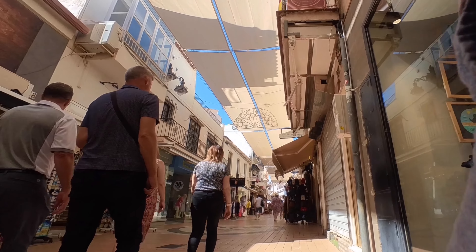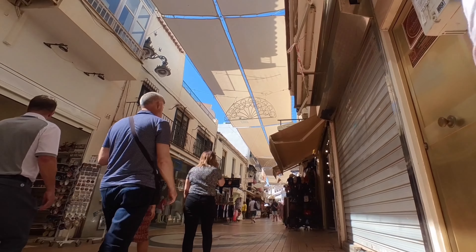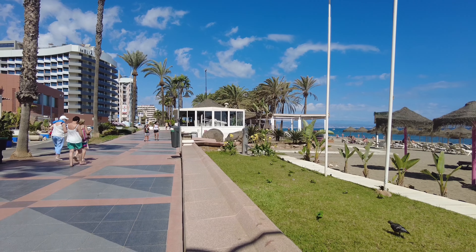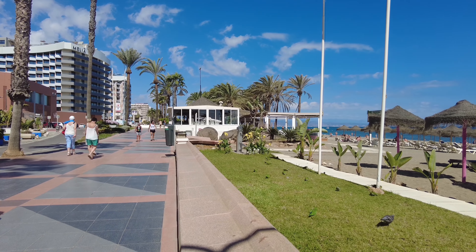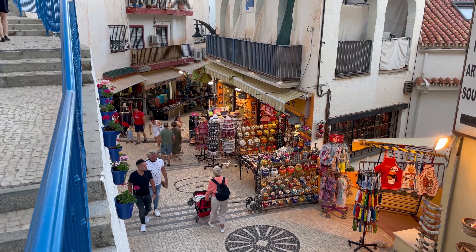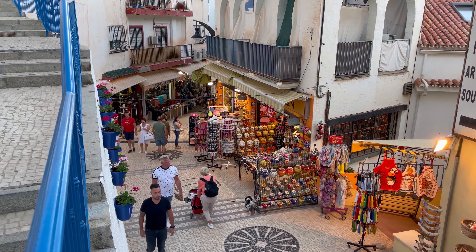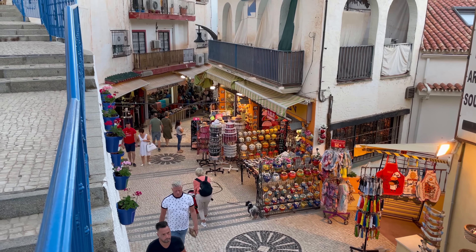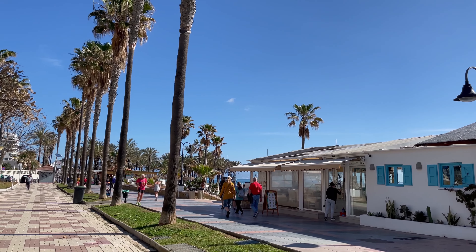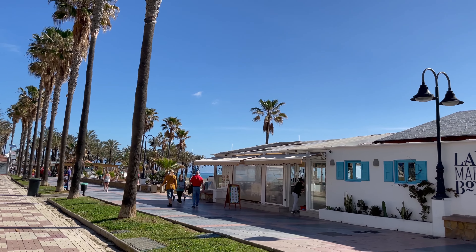Now let's talk beaches. The closest oasis is Playa Bajondillo, a Blue Flag beauty with lush shaded areas provided by abundant trees. As you stroll down San Miguel Street you'll find a picturesque walk leading to this vibrant and busy part of the promenade. Not far off, Playa la Caruela awaits — another top-tier option teeming with bars, restaurants, and shops.